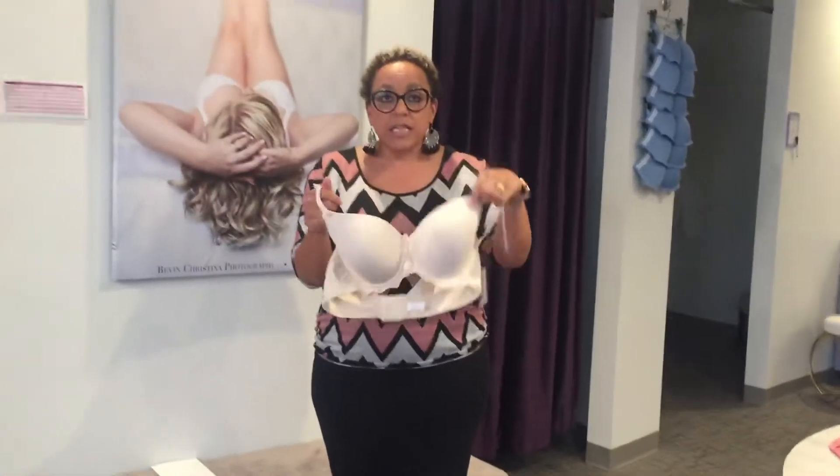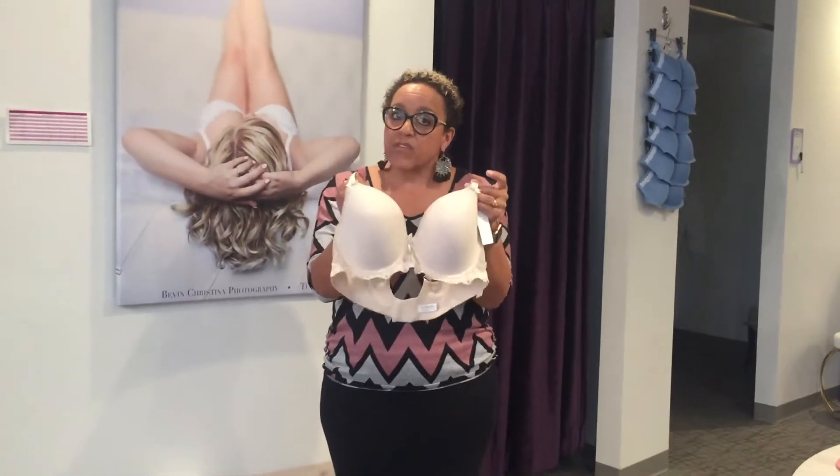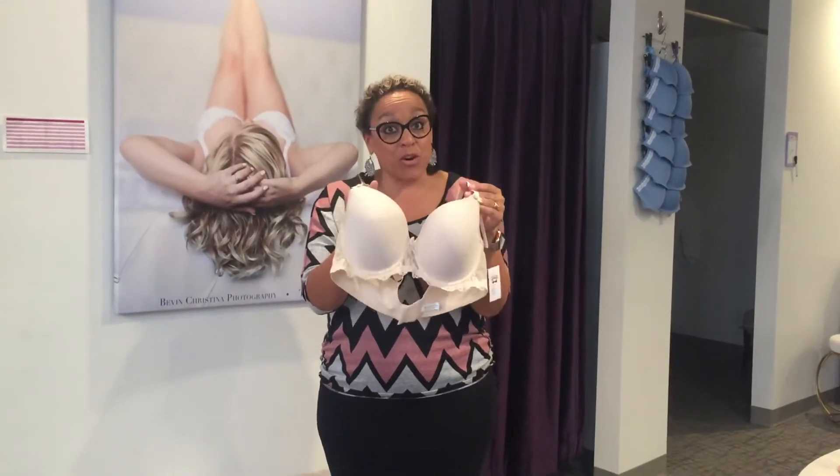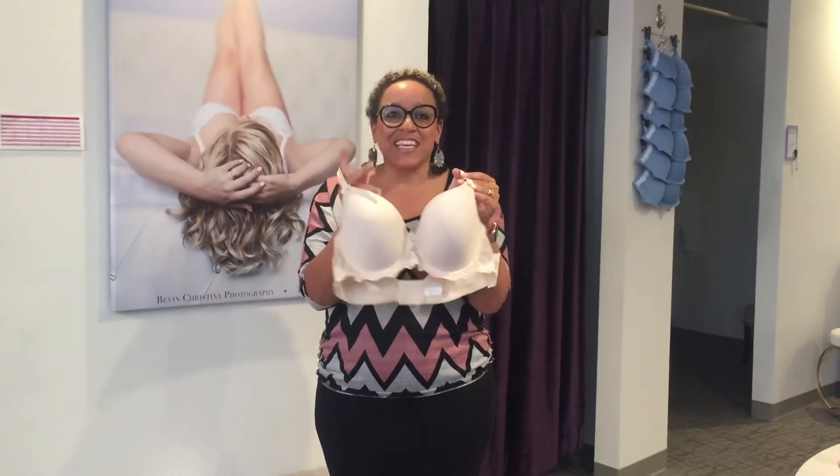So we want you to come try on Elise. We want to get more sizes if you guys like it. So come in, let us know, try it on, take it home, and we'll get some more for you. Have a great day — we'll see you next week.